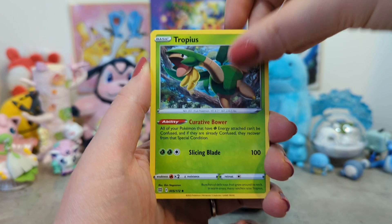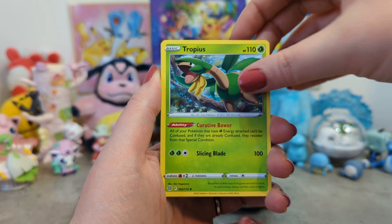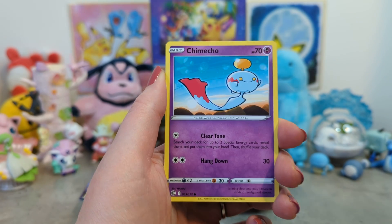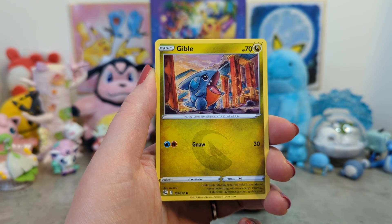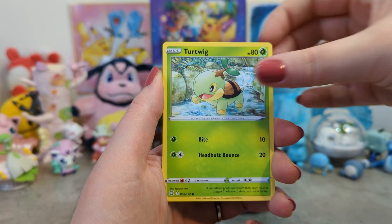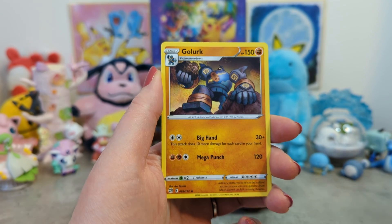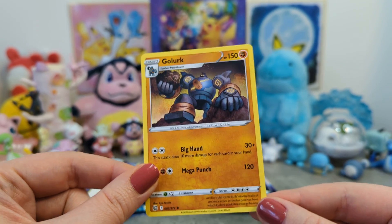First pack - Brilliant Stars, going for Tropius. We've got Claydol, Freshwater Set, Electabuzz, Chimecho, cute little Gible - hello, so cute. We've got Turtwig, who's also very cute, and a Trapinch. We got a Reverse Holo Freshwater Set. And we've got a Golurk non-holo.